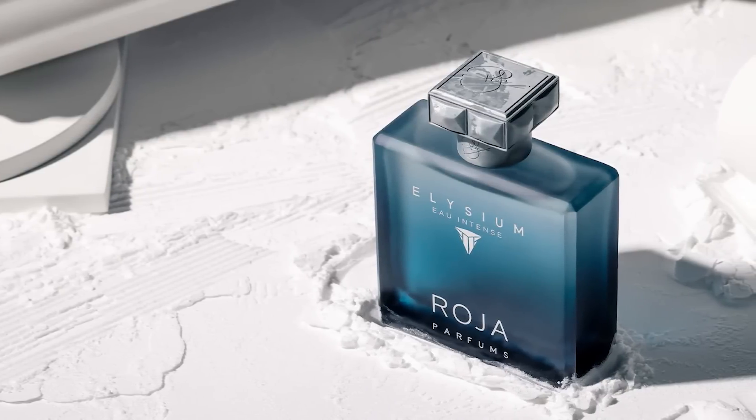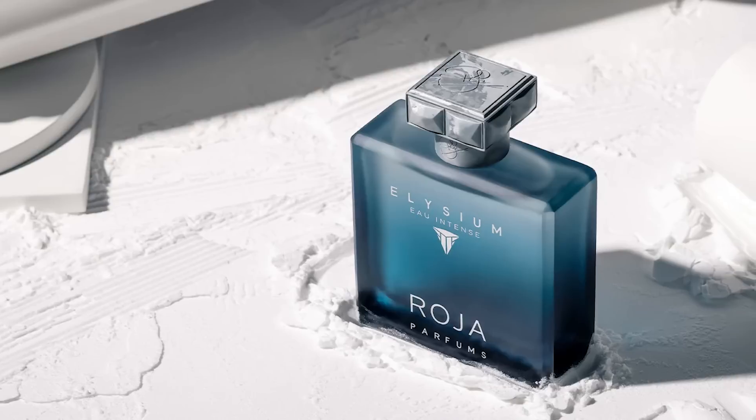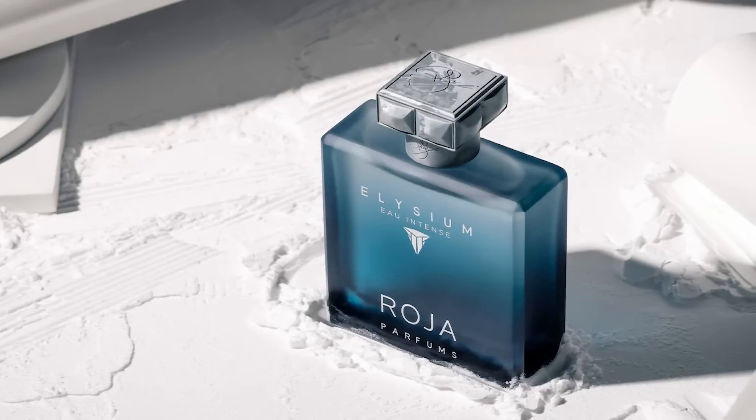They named it Eau Intense and they got it right — this is a more intense version of Elysium, but it also smells different, which is amazing. Rather than just tweaking a few base ingredients, it opens with a cassis blackcurrant vibe and rhubarb, which gives it this unique aromatic yet slightly fruity quality. For me, rhubarb has always smelled like strawberry, and here I get a dense, fruity, slightly saccharine vibe. There's also lavender, thyme, and artemisia — lots of aromatic ingredients — making it very juicy and bountiful.